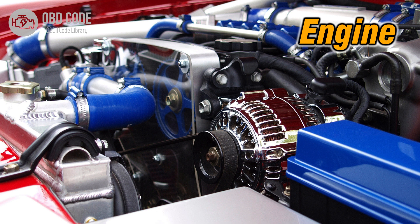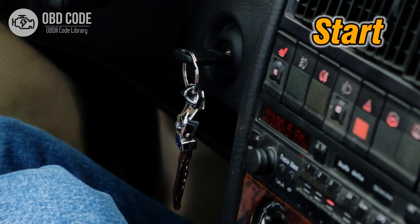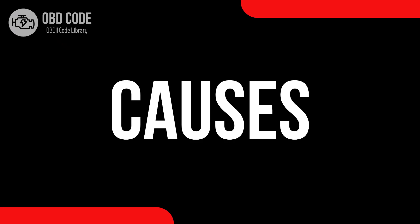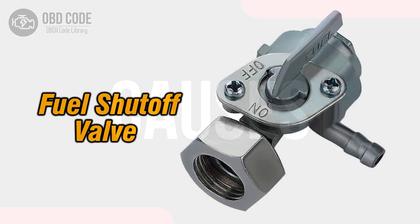Code symptoms P0006: 1. Engine stalling. 2. Difficulty starting the engine. 3. Poor fuel efficiency.